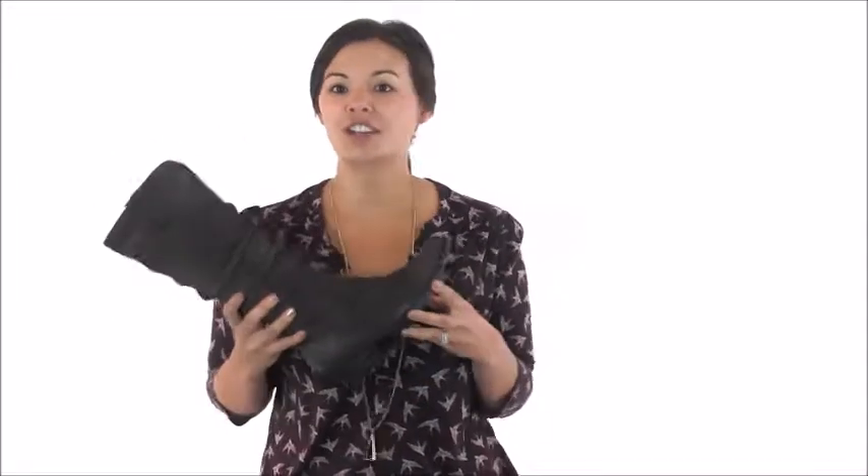The Baron is crafted from Born's Opinka construction, which creates a secure bond between the outsole and the upper but also allows for the boot to be flexible. A tucker board with steel shank paired with a textured rubber outsole provides traction and stability.